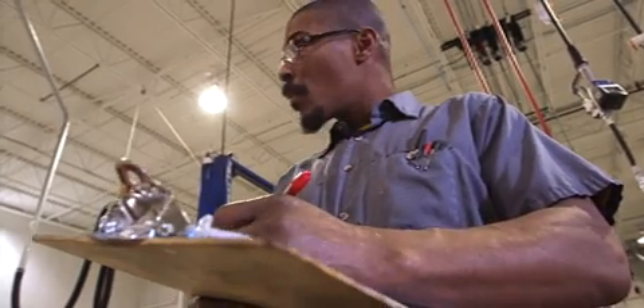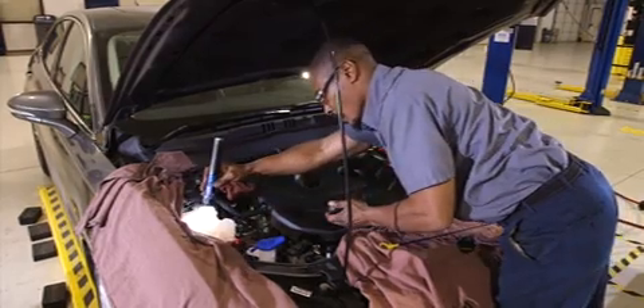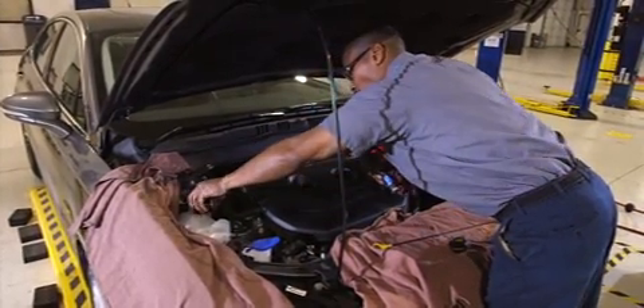Additionally, our quick service trainers provide convenient on-site training to help you maximize your investment, including follow-up visits.